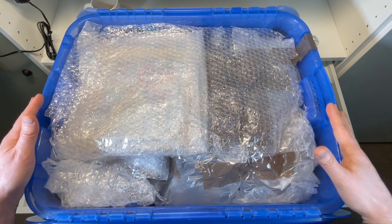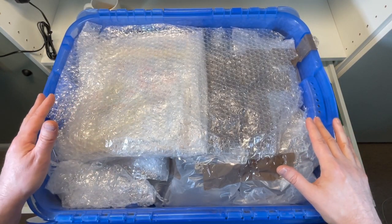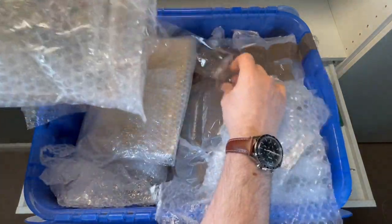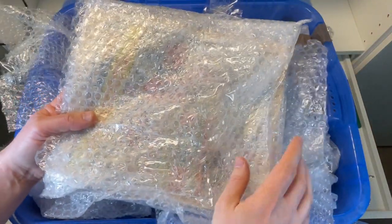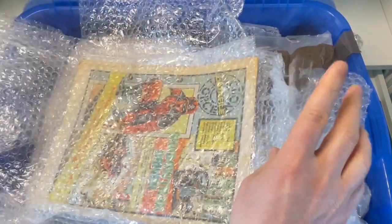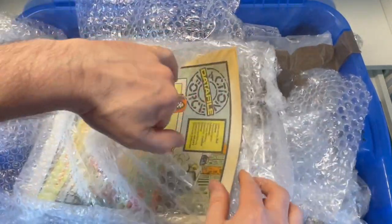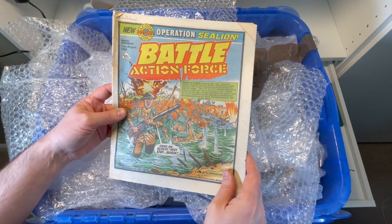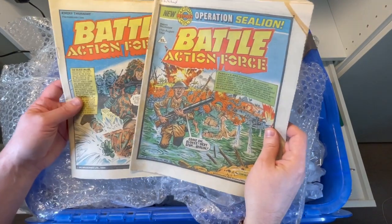Crikey, this tub is full of stuff. I'm not exactly sure what's in here, so let's have a quick look. It's certainly well wrapped. Oh, wow — oh, this is so cool. These have been put in as extra goodies.